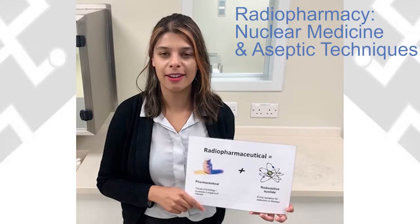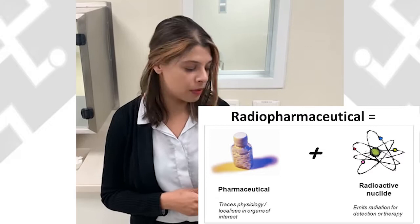Hi, I'm a registered clinical scientist trained to work in various areas of technical and clinical pharmacy services. I currently work in radiopharmacy where we manufacture radiopharmaceuticals in a clean room.